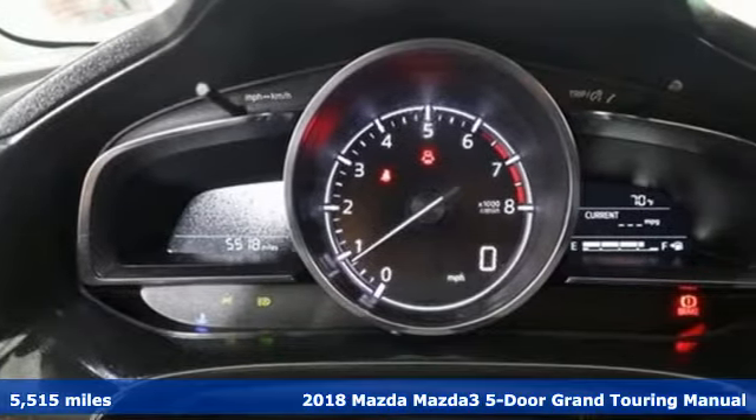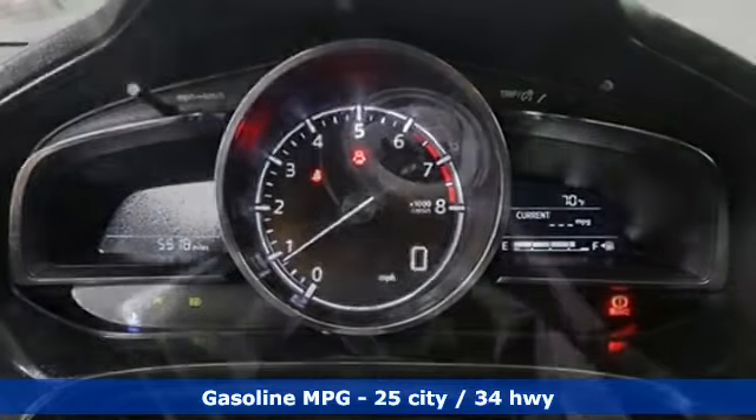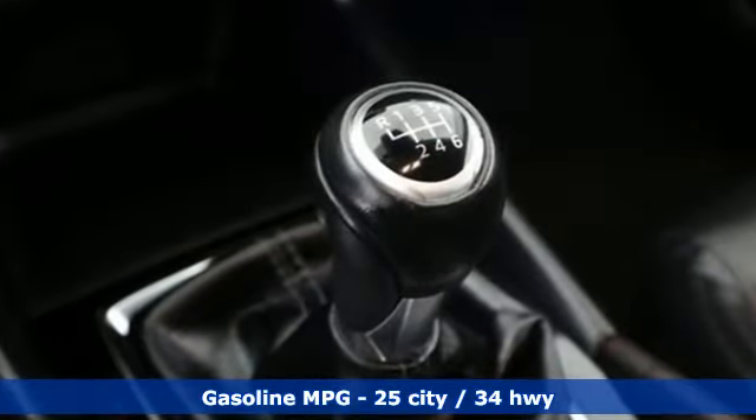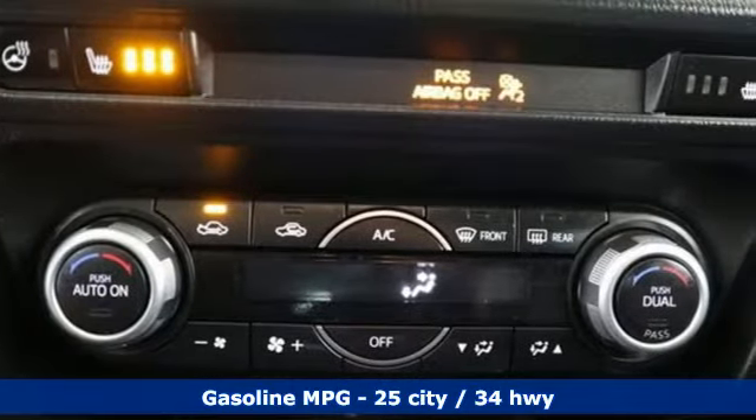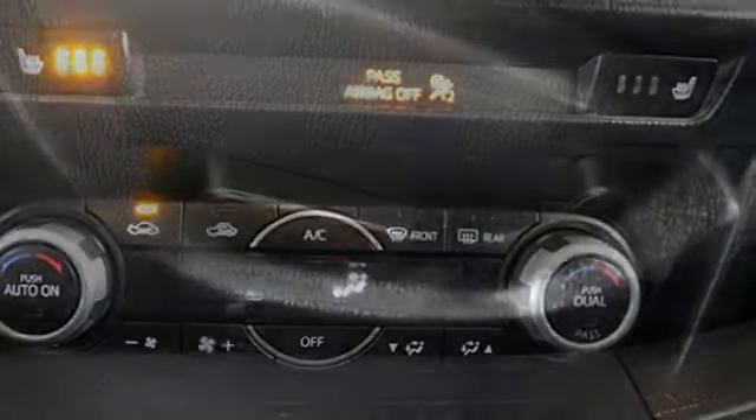It's equipped for all your driving needs and wants. External memory control, doors and push button start proximity key, front heated leather bucket seats, auto dimming rear view mirror.